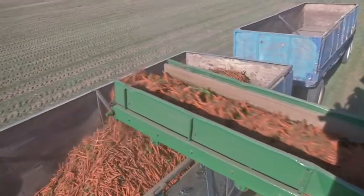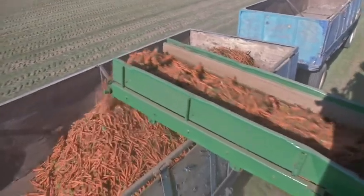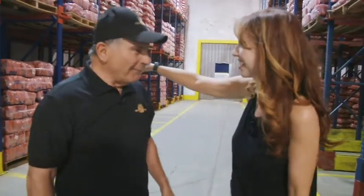But before I left, Bob let me in on the true key to success when it comes to carrots, especially in the hot summers of Kern County: the cold storage. The carrots are already packed, put in large bags, and ready for shipment to markets all over the world. At 35 degrees, it's the coolest — and best — place in town. Thank you so much for showing me around and teaching me all about carrots. And remember: a bag a day — one of these big bags!